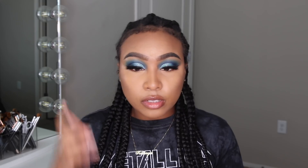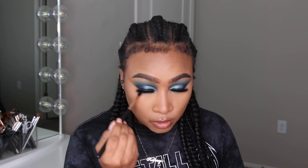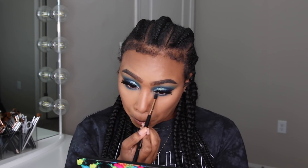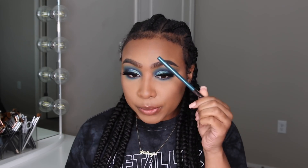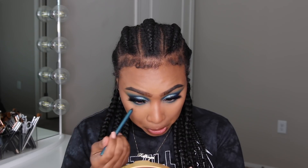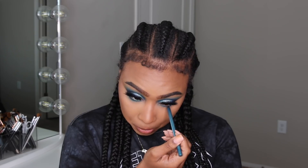Now we're basically going to do what we did on the top, on the bottom lash line. I'm going to do this blue here — it's like a teal — and since I've never done a colorful waterline, today is the day! I wish I had a navy blue one, but this looks hella dope so we're just going to rock with it.